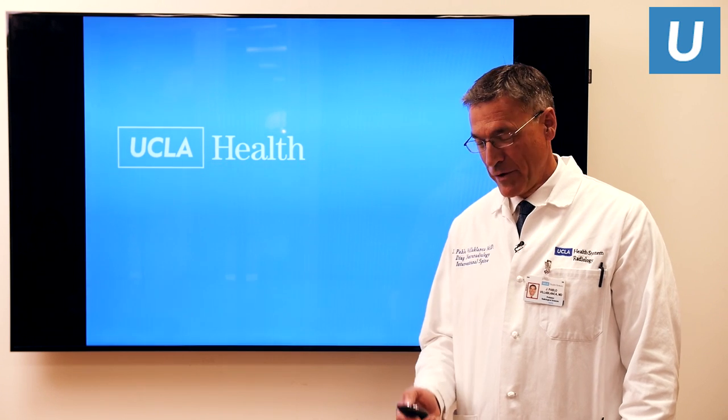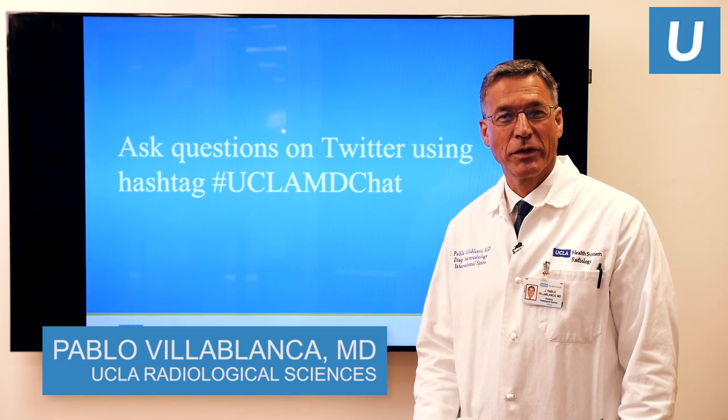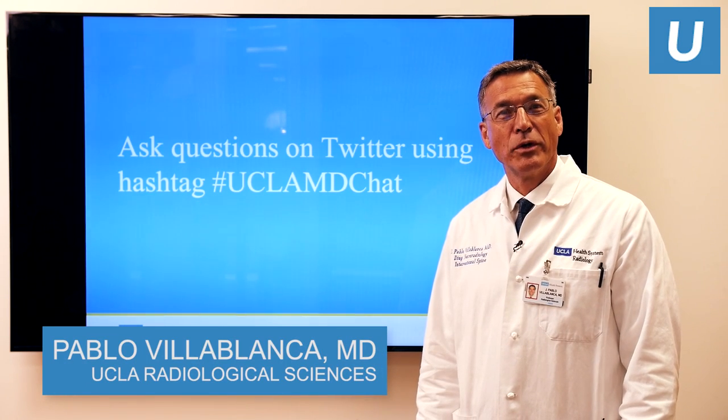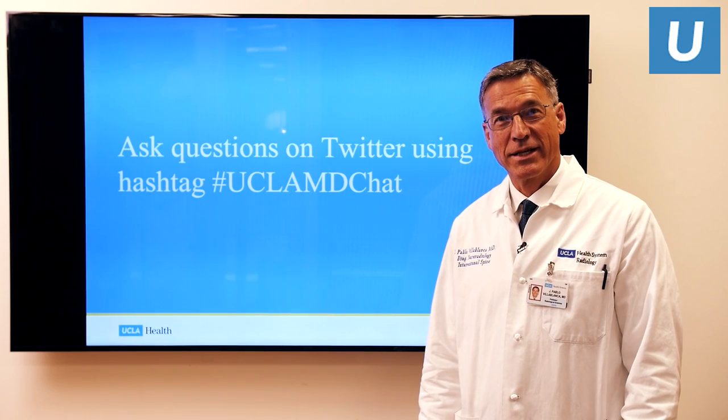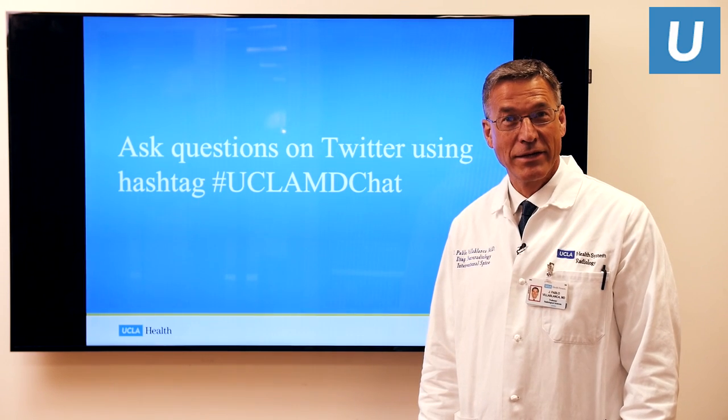Good morning. My name is Pablo Villablanca. I'm one of the neuroradiologists here at UCLA. Today we'll be doing a brief webinar on painful spinal metastases and some new and exciting techniques to manage these conditions.